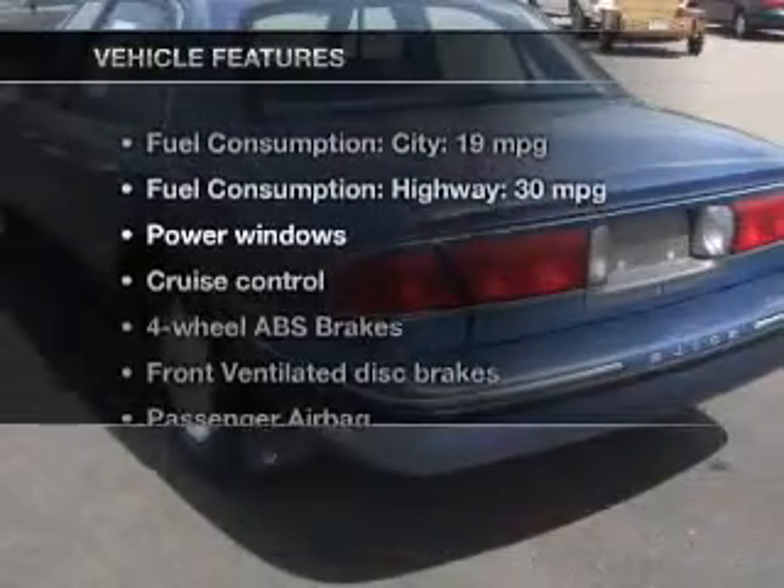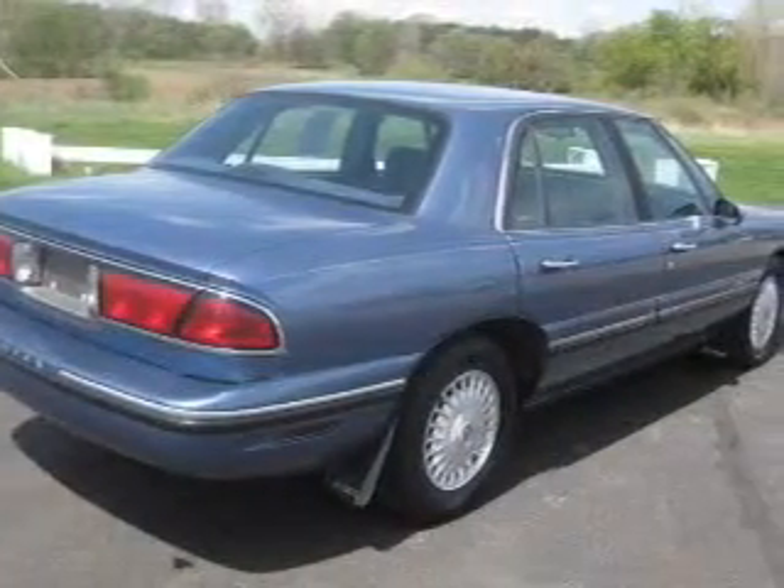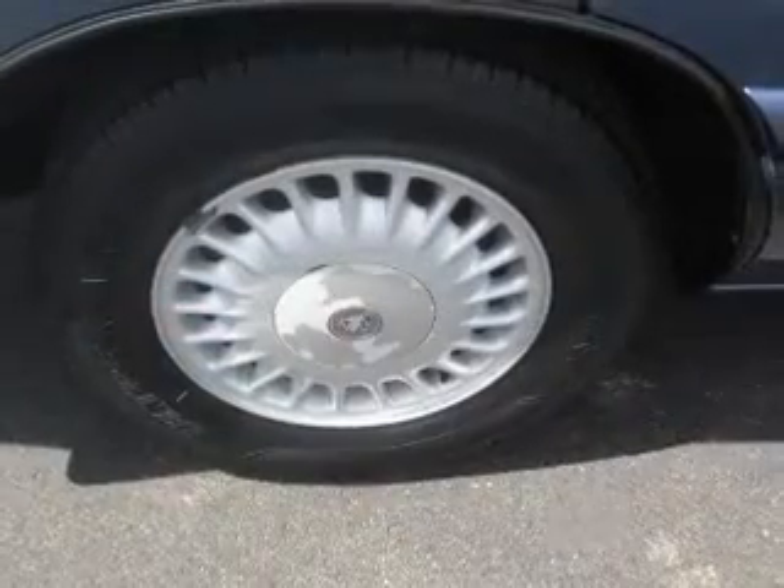Enjoy these notable features that are included in this vehicle: power windows, cruise control, an AM-FM stereo, power steering, an adjustable tilt steering wheel, and air conditioning.